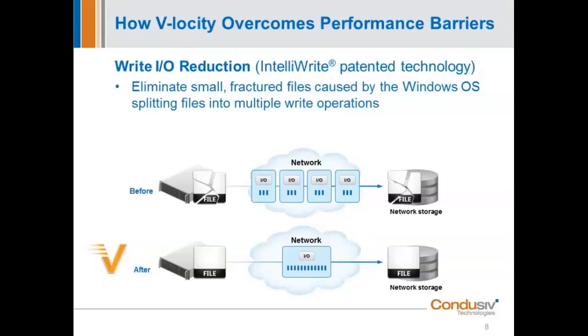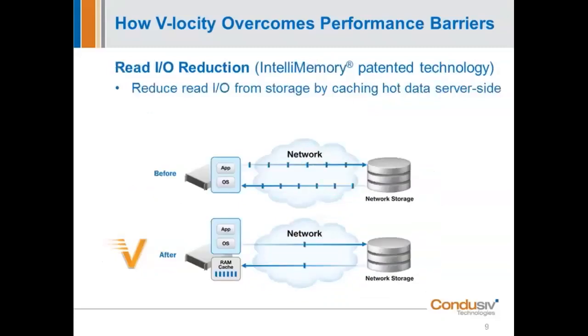Jennifer: The net takeaway is that this intelligence helps the Windows OS find the best allocation at the logical layer, since the next available is rarely, if ever, the right size. As powerful as that engine is and as much as that engine alone helps customers, it's not the only thing that we're doing. We have a second engine. This is a read optimization engine — a DRAM read caching engine — and it's very, very different from the first engine.